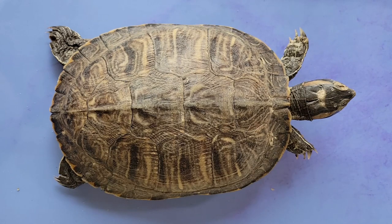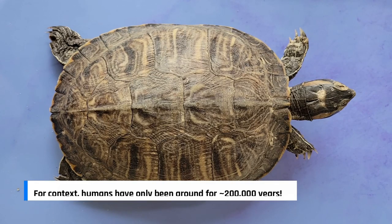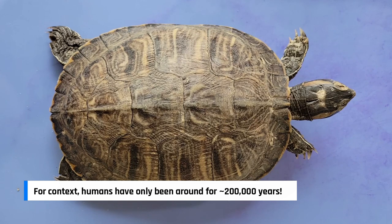Turtles actually belong to one of the oldest reptile groups in the world, beating out alligators, snakes, and crocodiles. Turtles are over 200 million years old, which is even before the Jurassic era.